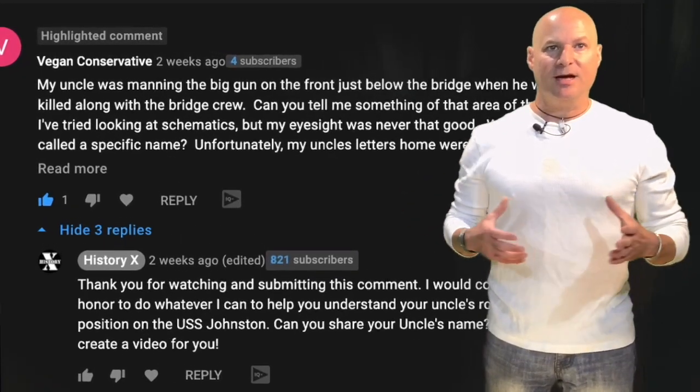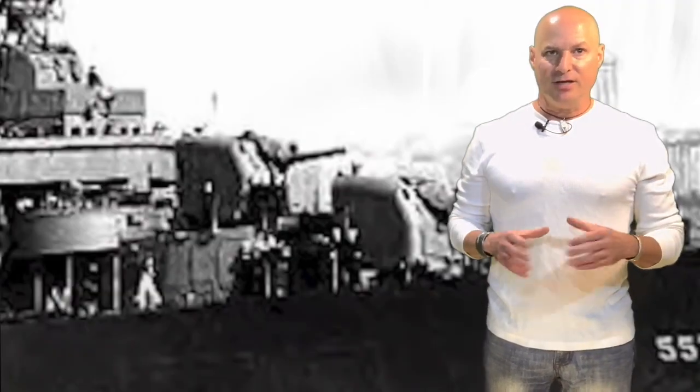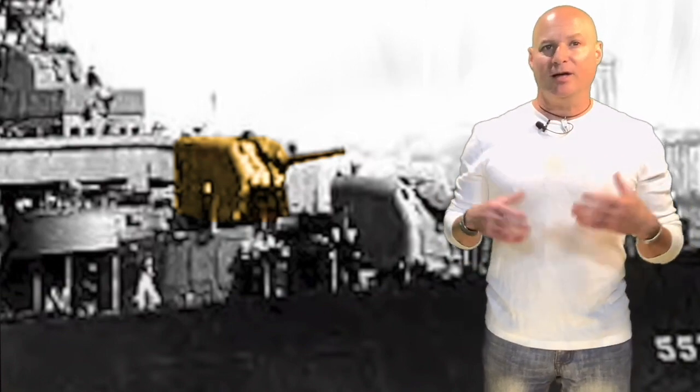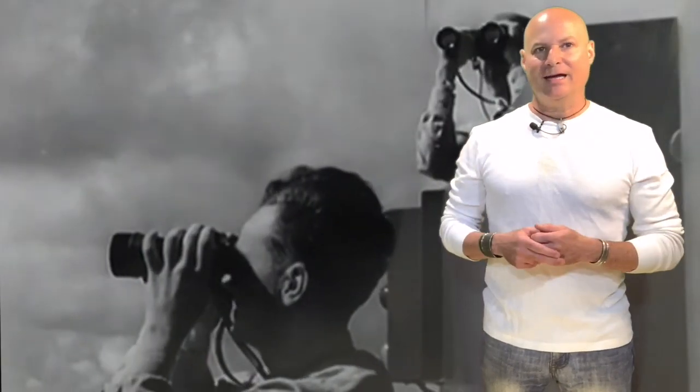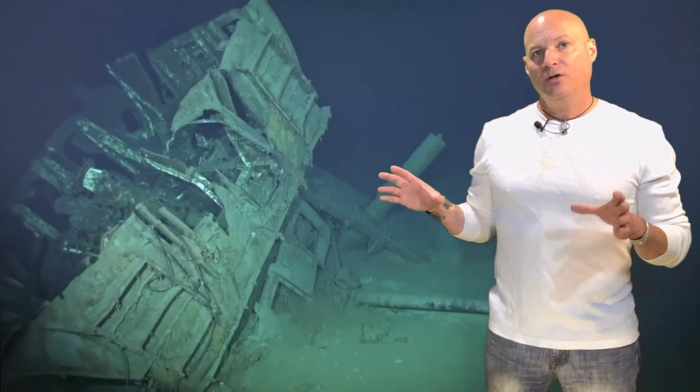This video is in response to a subscriber inquiring about what it would have been like for their uncle stationed in the Mount 52 turret of the USS Johnston. We're thrilled Shane Stevenson was willing to help us out. So what happened to your uncle during the battle off Samar? There are three possibilities. Here we see the Mount 52 turret intact and trained to starboard as it was during the battle — as if still firing — as it lies in state at the bottom of the Pacific Ocean.